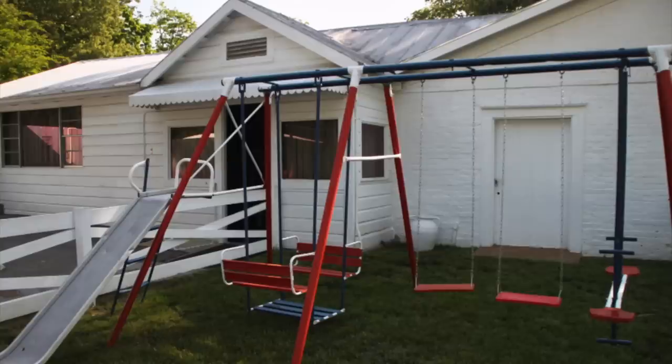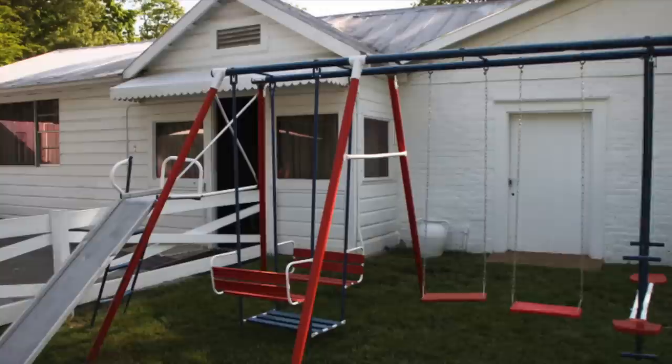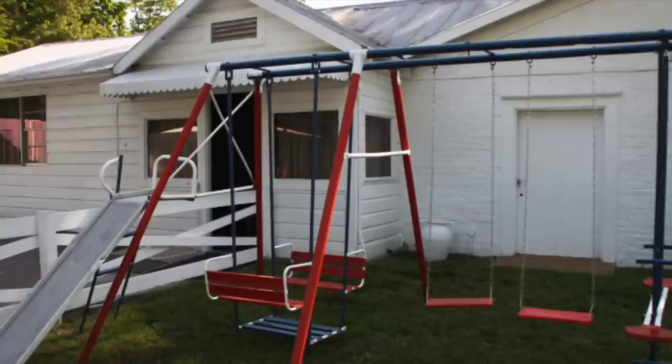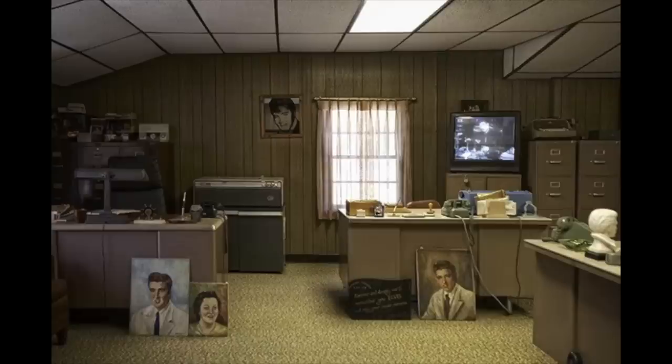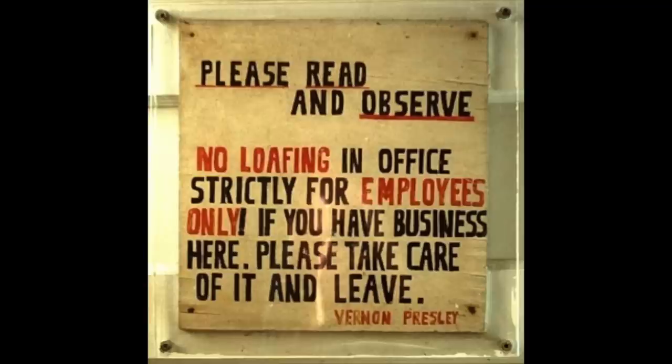There's a sign in the office behind Graceland — this is what the office looks like. If you ever go back there, it was Vernon's office and they had some secretaries, Becky Yancey and others, working back there. This sign came up because of Priscilla according to her. She would go in there and talk with the girls; she had made friends with them because she really didn't know anybody other than at school, but she never really made friends with people at school. They told her she couldn't have friends over to the main house because it had to be private, so she was trying to make friends with the office staff. Vernon had this sign made — it says: 'Please read and observe. No loafing in office, strictly for employees only. If you have business here please take care of it and leave. Vernon Presley.' Priscilla says this sign was put up for her after she got more or less run out of the office. I thought that was an interesting little tidbit.